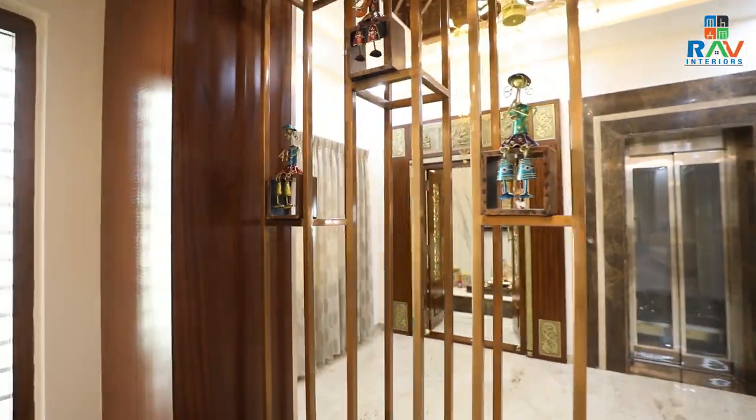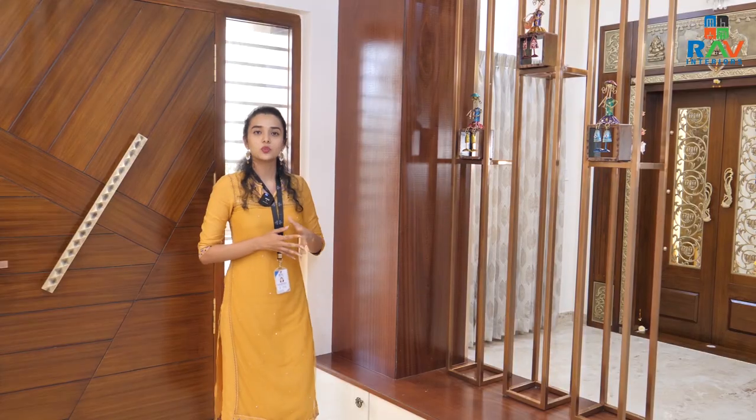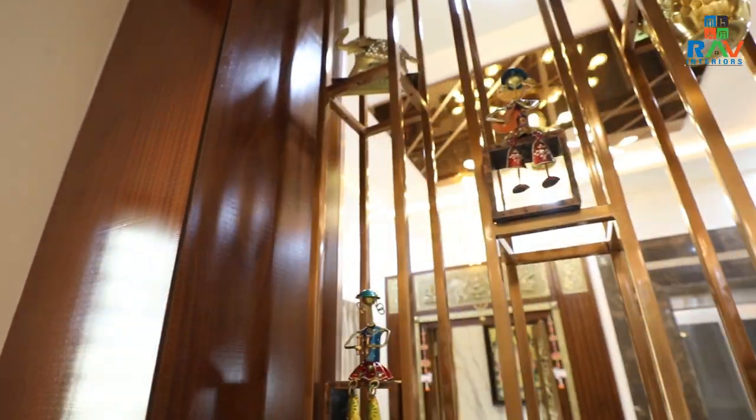As soon as we enter, the first thing that catches our eye is the foyer unit. This foyer has been beautifully adorned with veneer and laminate finish. Here, there was a column. To make this column look richer, we have gone for veneer finished laminates on all the ends, giving a very authentic and traditional look.